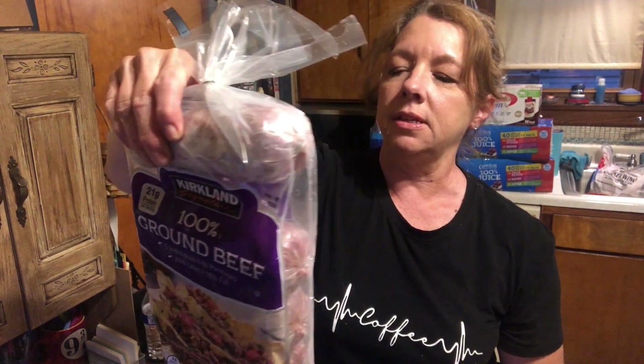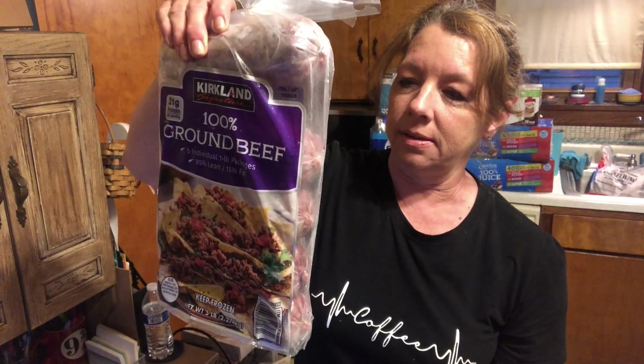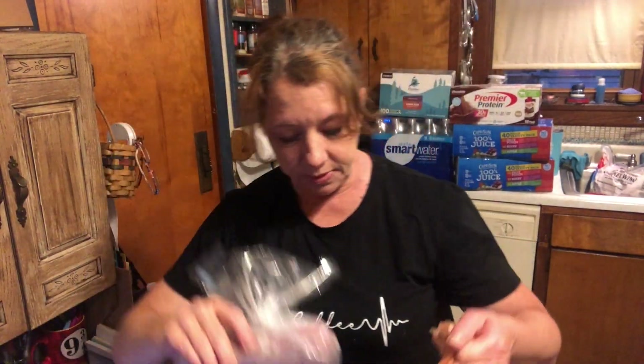All right guys, I'm home and I'm going to show you the frozen stuff really quick so I can go get it put away. For $21.99, I got a 10-pound bag of chicken wings. I'm giving these to Chase for his birthday because he's also getting an air fryer. I also got some ground beef — this was $16.49, I think. It's 5 one-pound rolls of ground beef. This is actually pretty good ground beef, I like it.